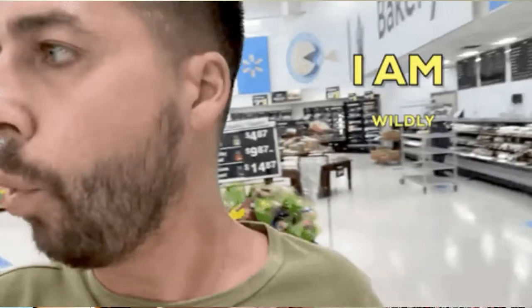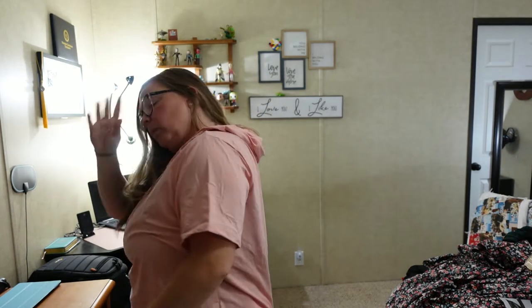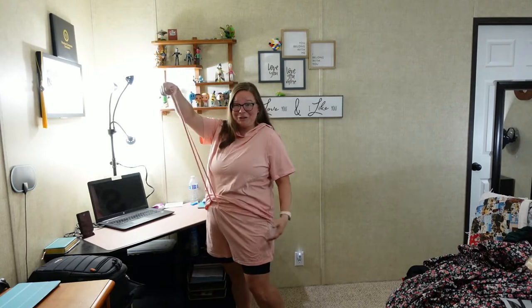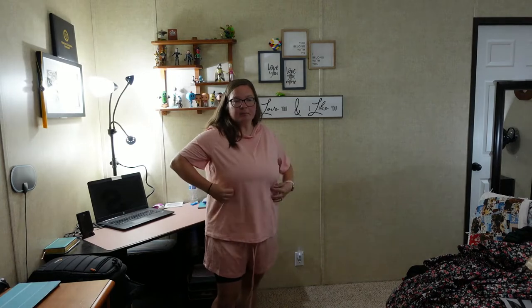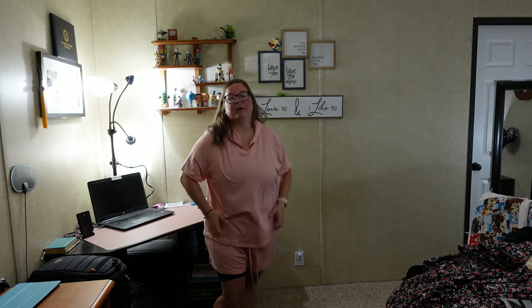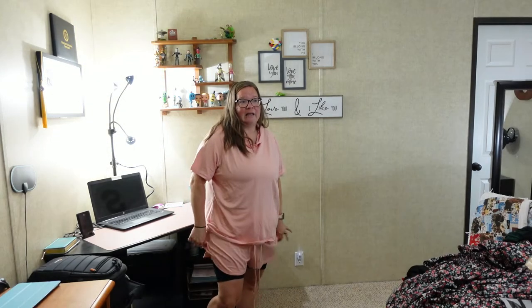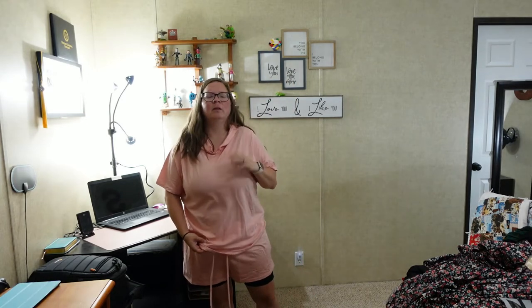I might actually wear this out to Walmart — I'll blend right in! I wish it had a drawstring on the hoodie, but it's definitely super comfortable loungewear. The bottoms are a tiny bit large and the drawstrings are ridiculously long, but it's so soft and comfortable. I'm glad I sized up to the 3XL — it still would have fit at a smaller size, it just wouldn't be as comfortable.